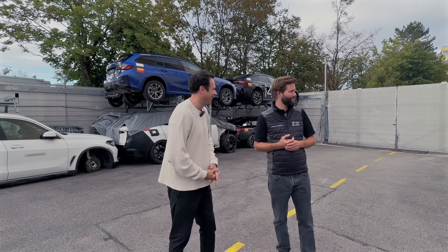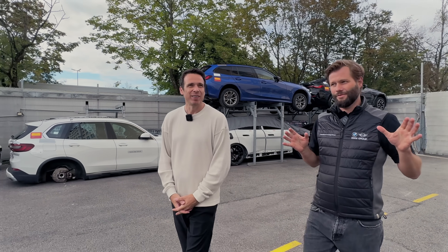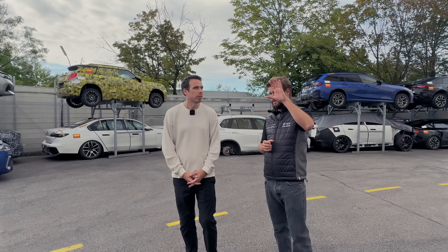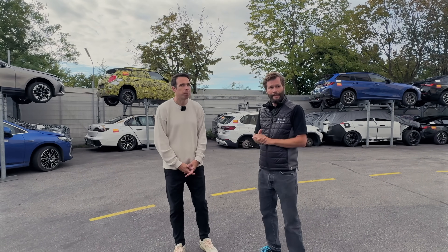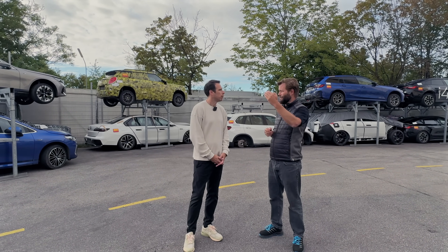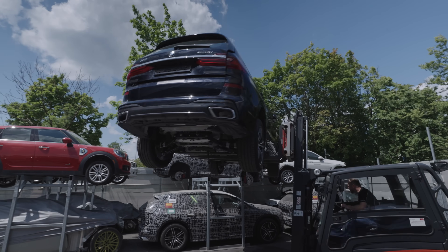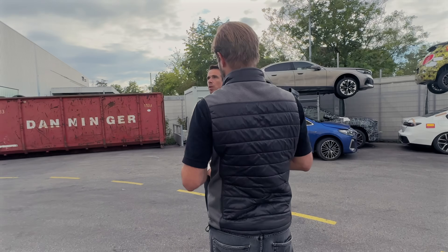Every once in a while one will pop up here. What we do first is the vehicles are brought here by trucks — usually a truckload of five to six vehicles from the central test and innovation center. Once they have the clearance for recycling at this facility, we pick them up and bring them here to have them prepared for the recycling process.